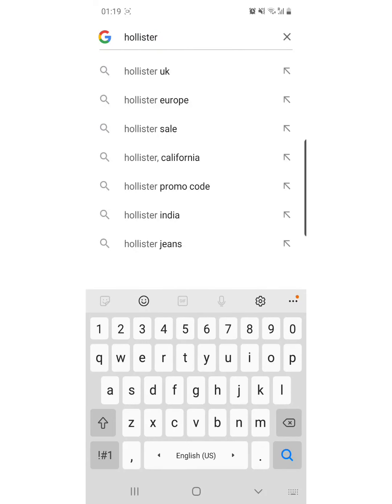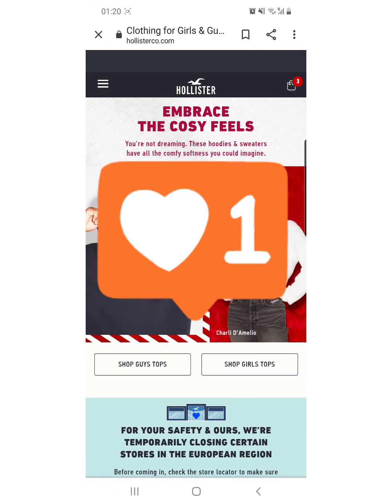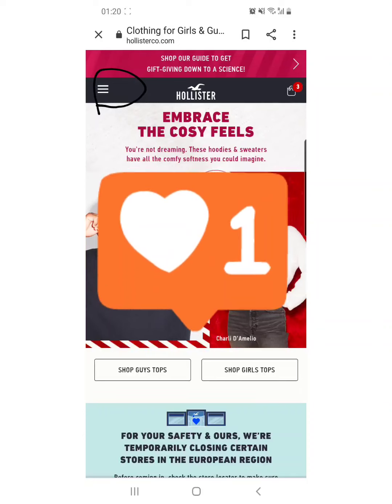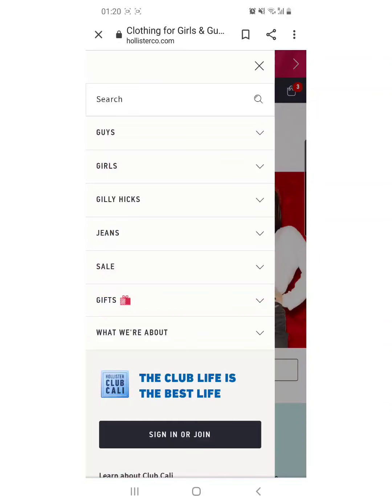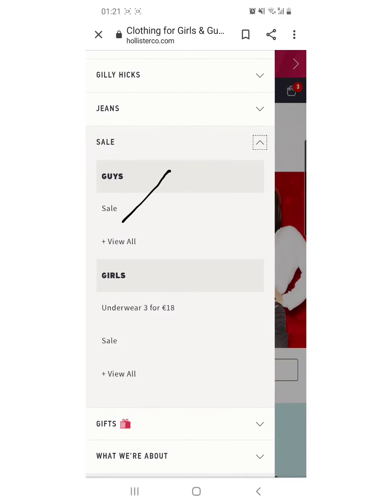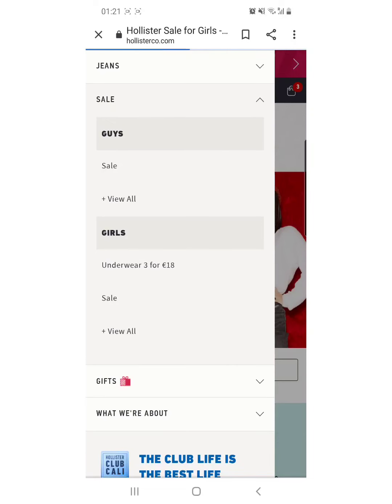Just search Hollister into Google and press that one. Select this for the category. Dito makikita yung lalaki, girls, jeans, sale, gifts. Ito tayo sa sale — and then sale for the guys and sale for the girls. So let's go for the girls kasi babae tayo.